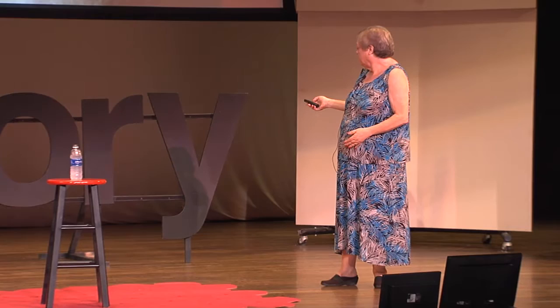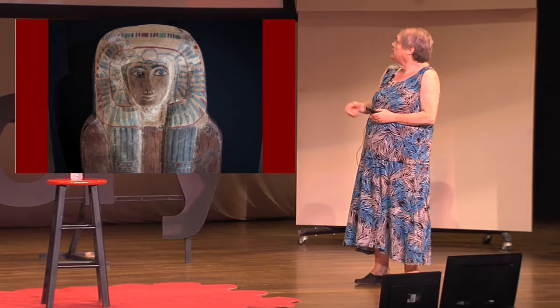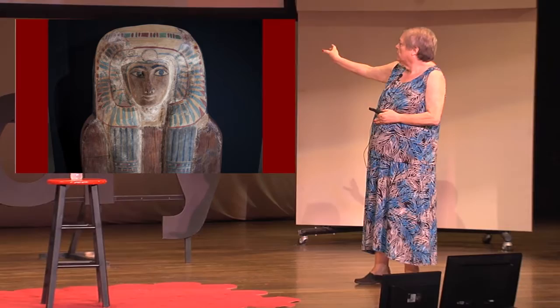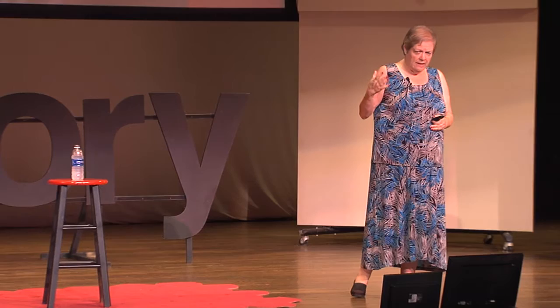This is her second coffin, made out of cedar from Lebanon. She has a headdress of eagle wings, which you sometimes see the pharaoh wearing, and braids of her wig coming down. Egyptians had a real problem with head lice, so they shaved their heads and wore wigs. If they had wealth, they had elaborate wigs with elaborate decorations.